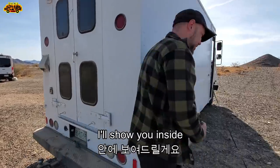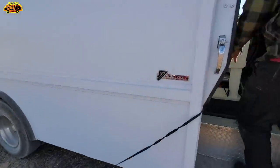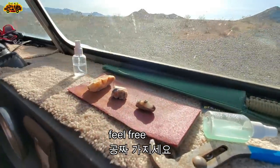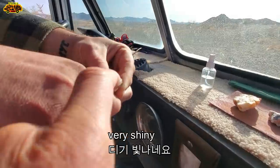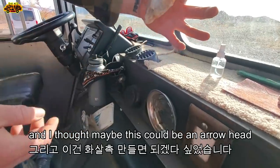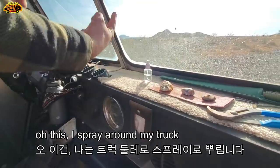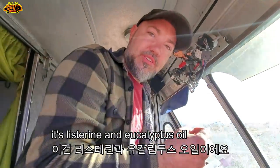Here is the driving area. I found some cool rocks in here — this is quartz crystal, I thought it might make a nice ring. This could be an arrowhead. I spray this around my truck — it's sanitizer, Listerine, and eucalyptus oil, so the smell of mint keeps the mice away.